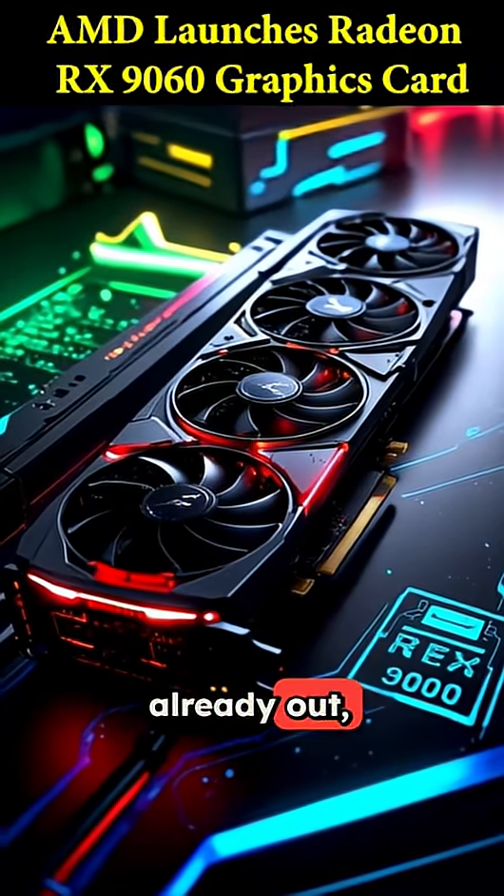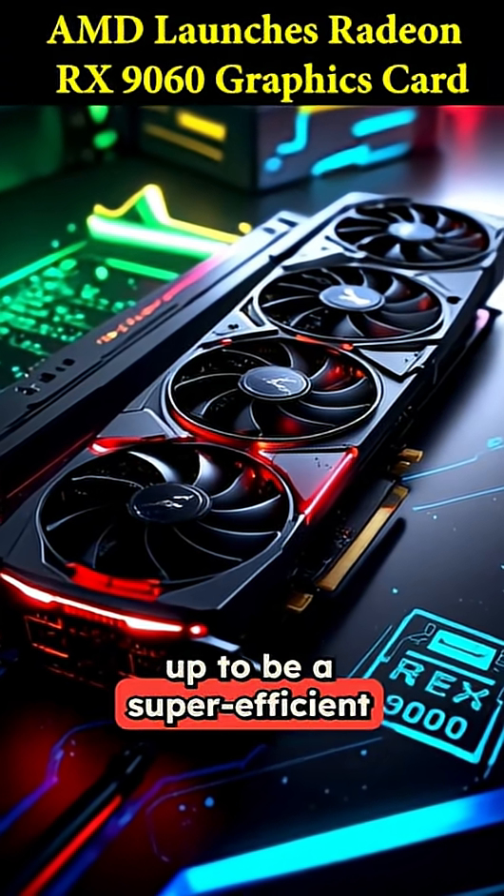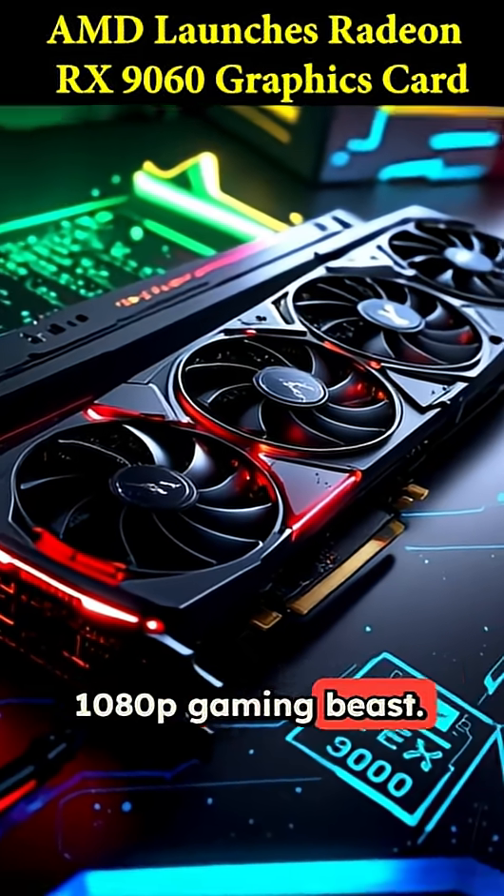The drivers are already out, so the release is happening soon. This card is shaping up to be a super-efficient 1080p gaming beast.